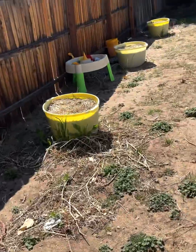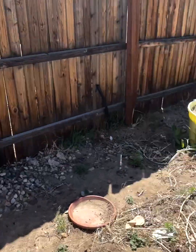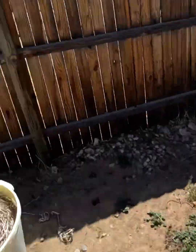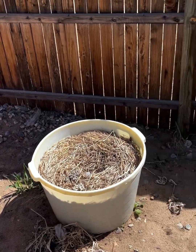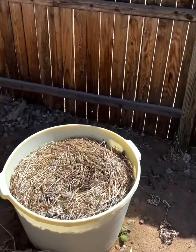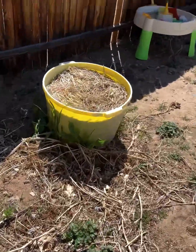In these four yellow tubs, last year I had squash — butternut squash and zucchini. This year I planted some peanuts in each one, but they haven't made their appearance yet.